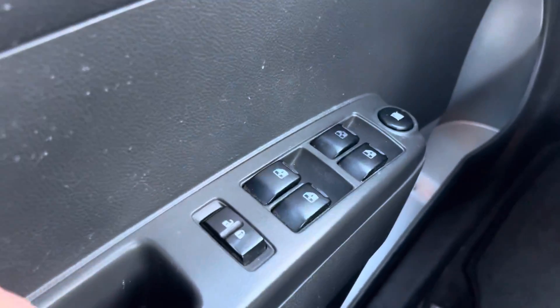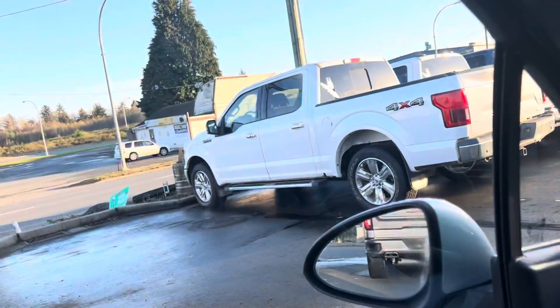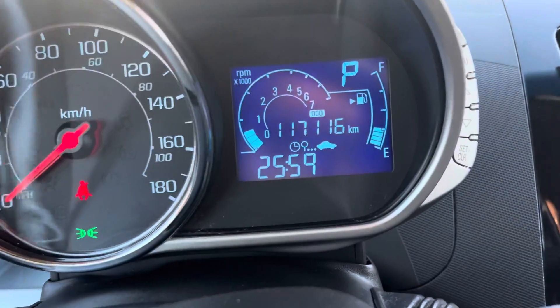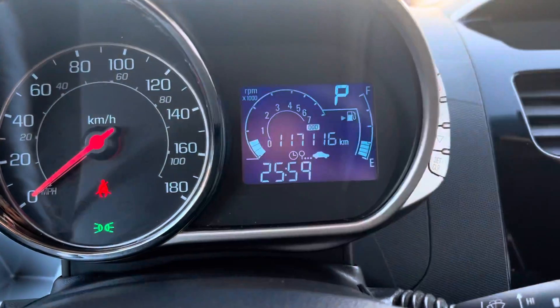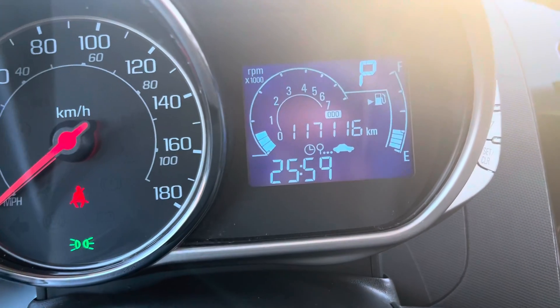You've got your power window switches right there and your power windows. You've got your speedometer right there, and this nifty little screen that has your tachometer, the time, and your kilometers — it's got 117,000 kilometers on it.